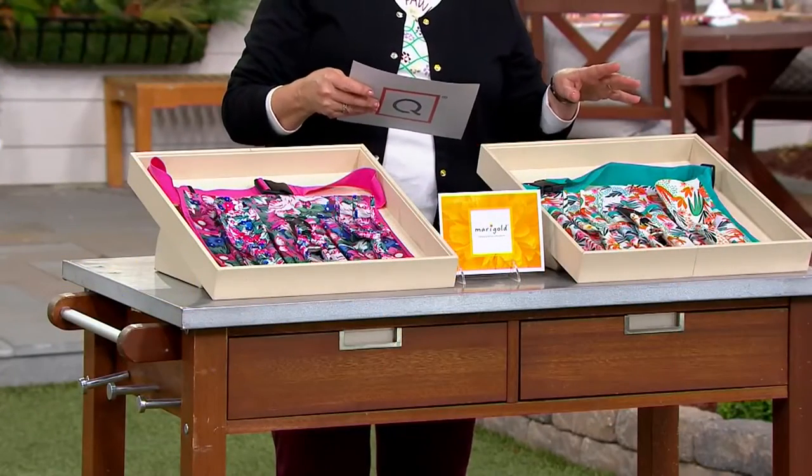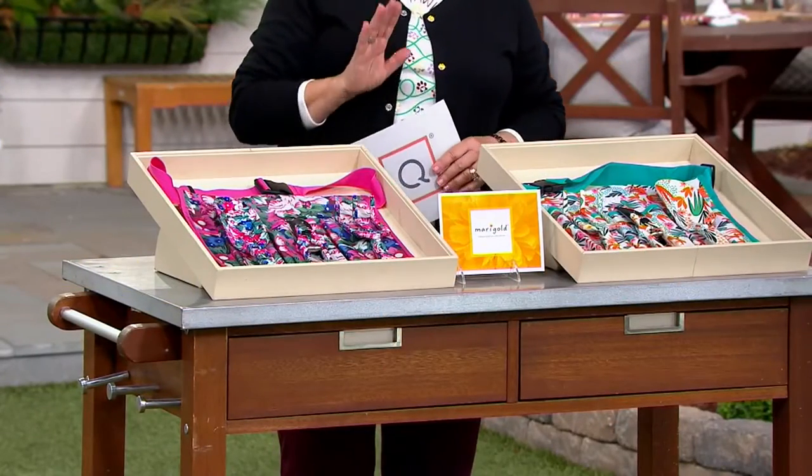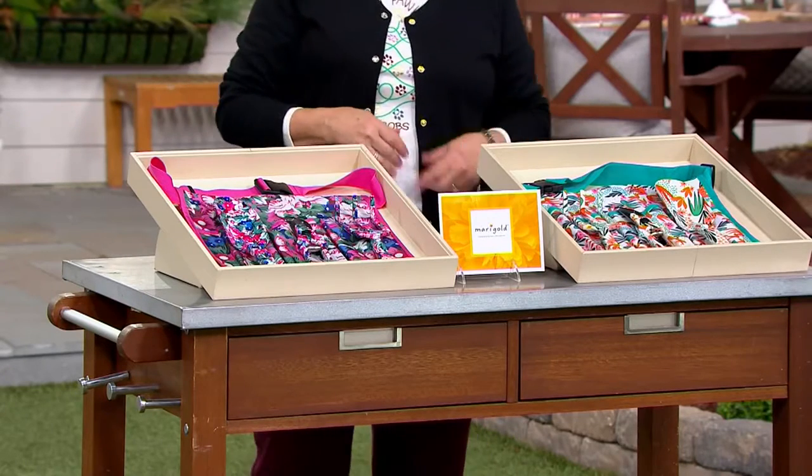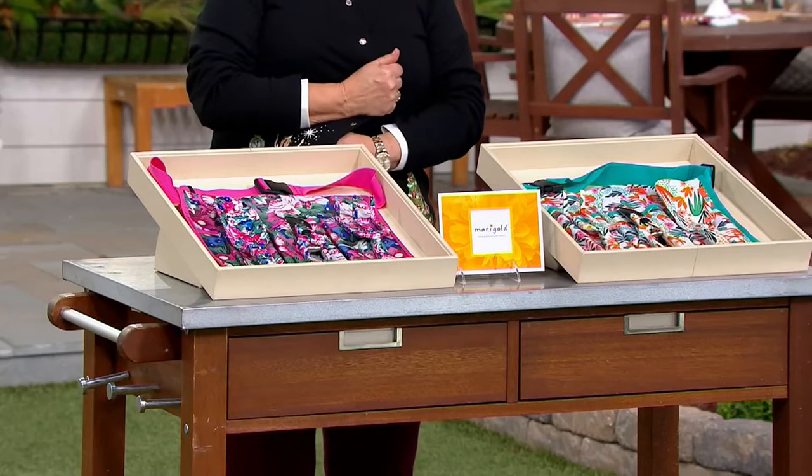It's three payments of $7.33 or just $22 — so practically a $20 bill alert for this cute new set. Let's bring her in. Jennifer Baker, haven't seen you, honey. I miss you from gardening season.